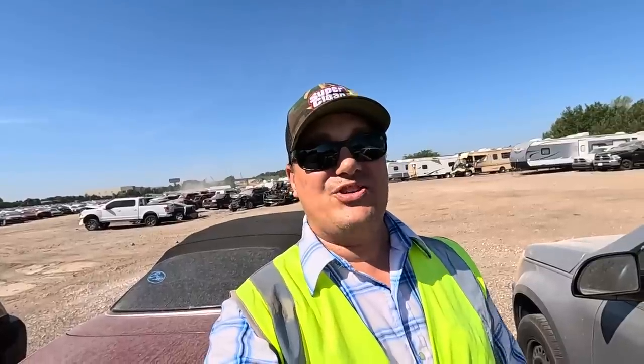What is going on ladies and gentlemen? Welcome back to Auto Auction Rebuilds. We are back at Insurance Auto Auctions here in Oklahoma City. Let's jump into this video today and see what we find.